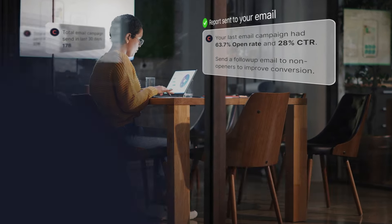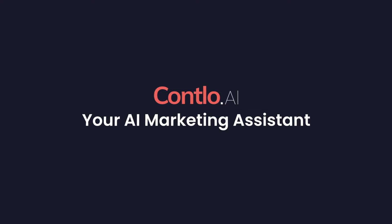All of this is now possible by simply talking to AI in simple English with Conlo.ai, your AI marketing assistant.